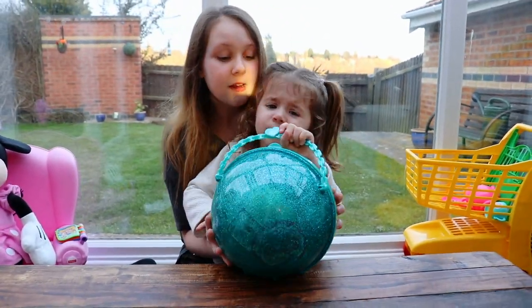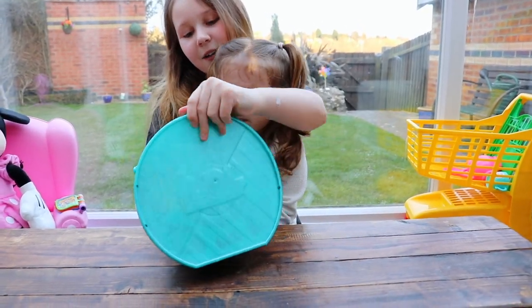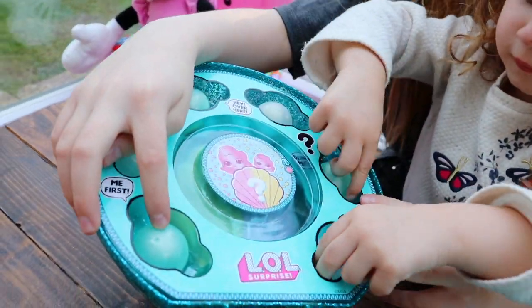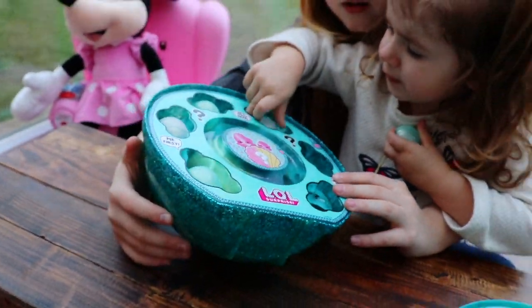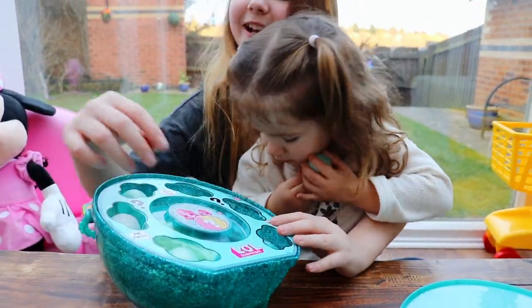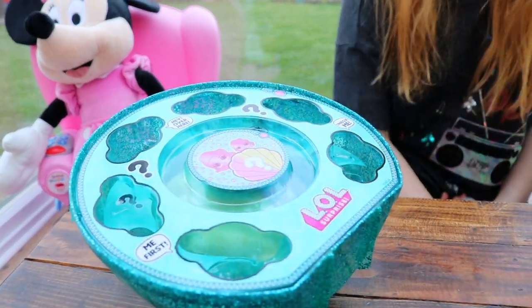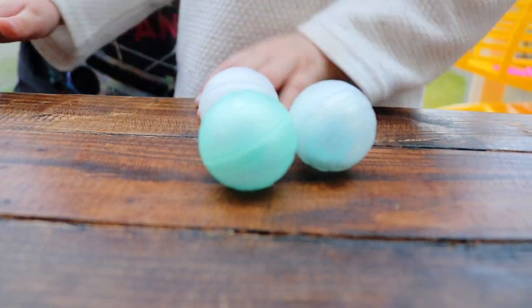It's just really pretty, so shall we open it? I'm going to hold it! Shall we open it? Ready? Oh! Look! We have pearls! We have a metallic green and a see-through! I have three! Bonnie has three and Ruby has three! Look how beautiful it is guys! It's really pretty! I cannot believe it! It's even better than the original LOL doll! I actually prefer this one for colour!